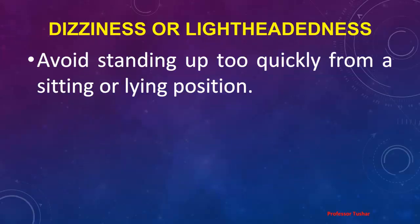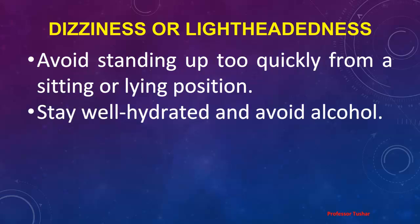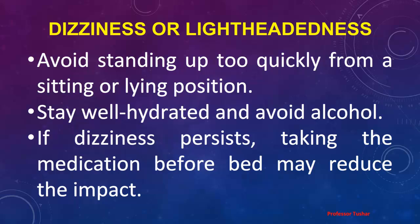Dizziness or Lightheadedness: Avoid standing up too quickly from a sitting or lying position. Stay well hydrated and avoid alcohol. If dizziness persists, taking the medication before bed may reduce the impact.